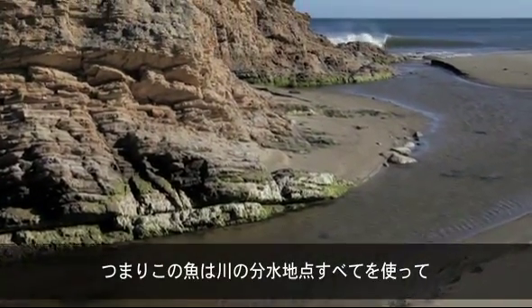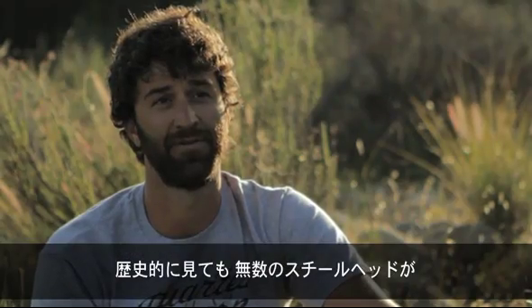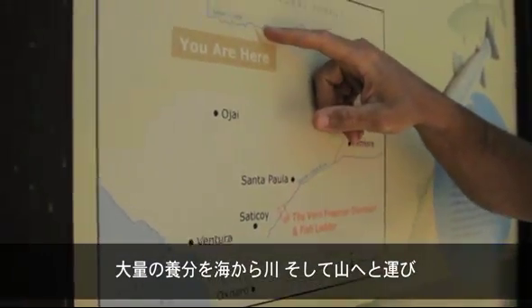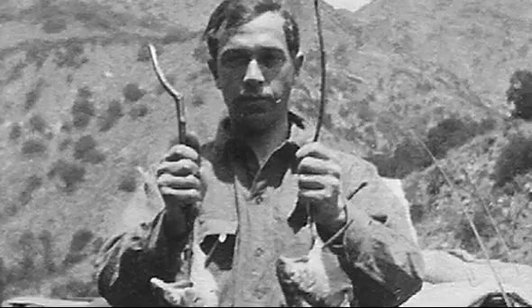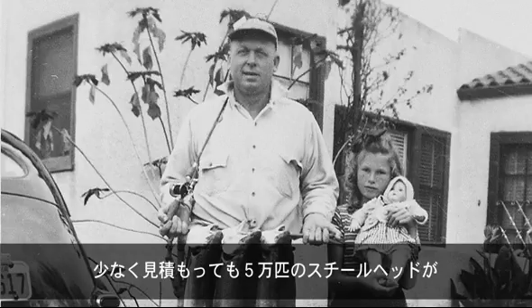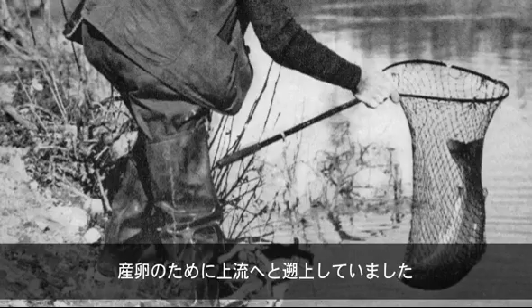They have this life history where they use the whole watershed, and historically some of the runs of thousands of fish would swim tens of thousands of pounds of ocean nutrients back into our mountains that other species could take advantage of. Historically in Southern California, it's estimated that at least 50,000 adult steelhead annually came in with the winter rains and migrated upstream to spawn.